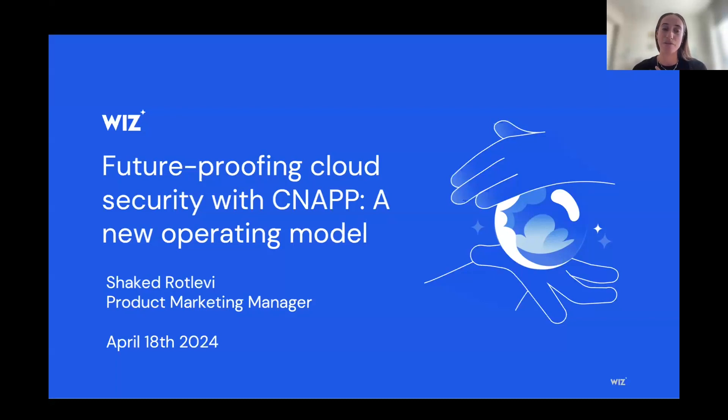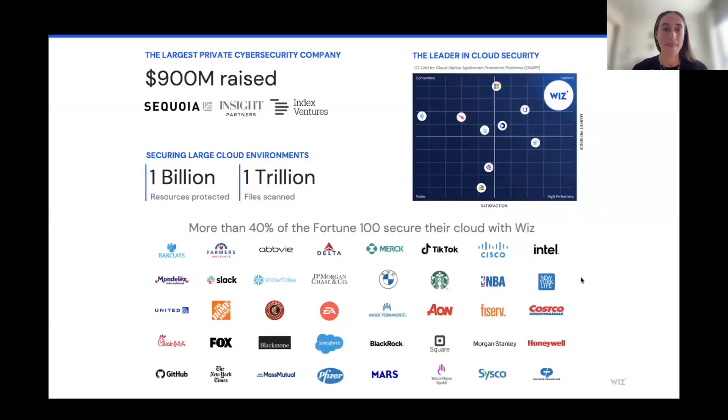My name is Shaked and I'm from the product marketing team here at Wiz. For those not familiar with Wiz, we're a CNAP platform — essentially a cloud security solution — and we help customers build and secure everything they build and run in the cloud. CNAP consolidates a lot of different siloed tools, for example traditional CSPM tools, vulnerability management tools, and team solutions. We bring all of it together to help customers effectively and proactively remove risks in the cloud. Wiz is trusted by more than 40% of the Fortune 100, across industries from large tech companies like Snowflake and Salesforce to financial services like Morgan Stanley.